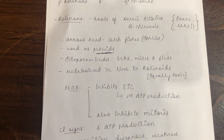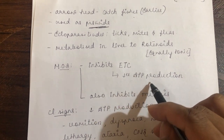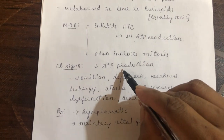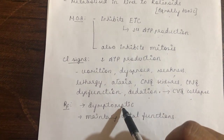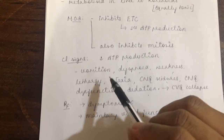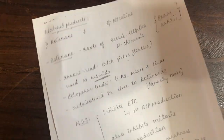The mechanism of action of rotenone is that it inhibits the electron transport chain, decreasing ATP production, and also inhibits the mitosis process. Clinical signs are related to decreased ATP production: vomiting, dyspnea, weakness, lethargy, ataxia, CNS seizures, CNS dysfunction, sedation, and cardiovascular collapse. Treatment is symptomatic — maintaining vital functions. The important points about rotenone are its use as a piscicide, its mechanism of action, and that it is extracted from roots of Derris elliptica and Derris chinensis.